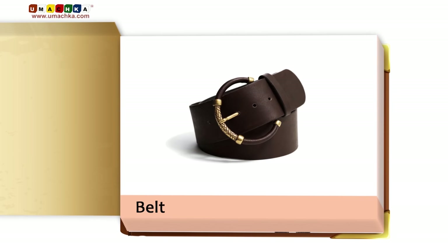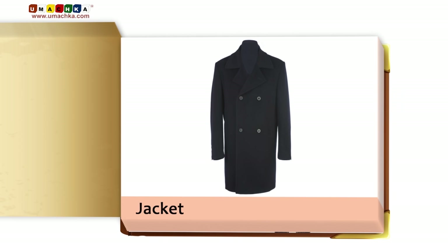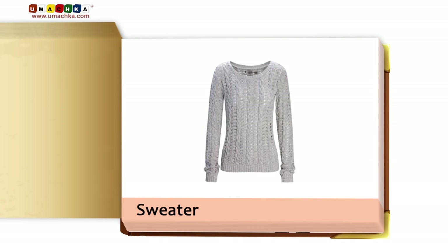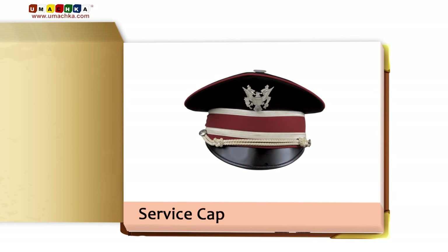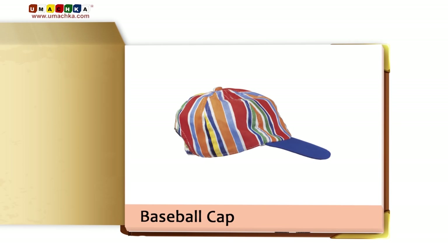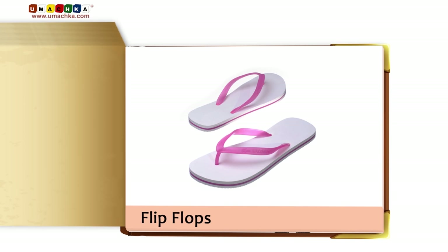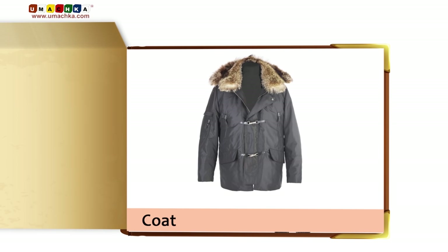Belt. Jacket. Sweater. Boots. Scarf. Service cap. Party hat. Baseball cap. Flip-flops. Sandals. Coat.